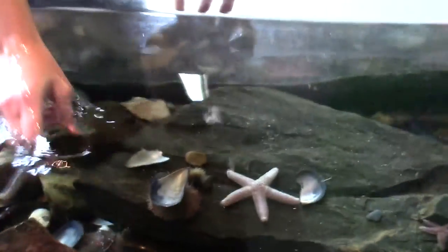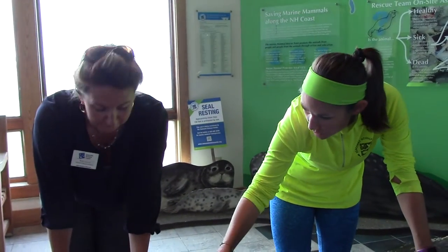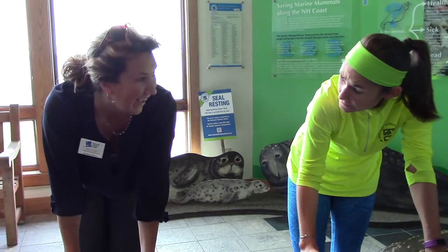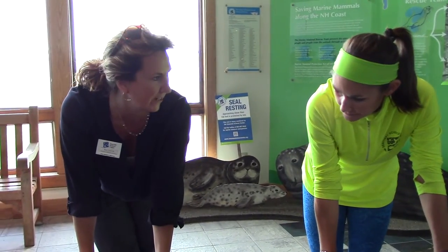Now, is that also — I mean, it's not very wavy in here, but the waves are crashing back and forth in real life. So is that something they use to try to stay in the same spot? Absolutely. They have to hold on tight to the rocks, otherwise they're going to be washed out to sea.